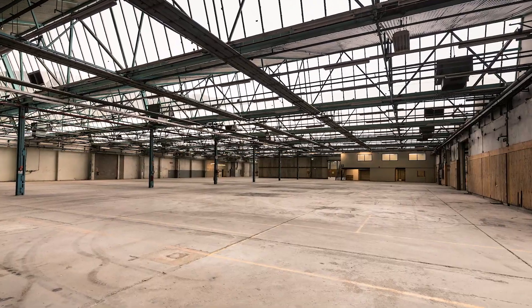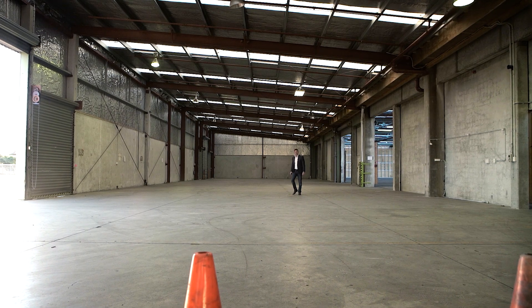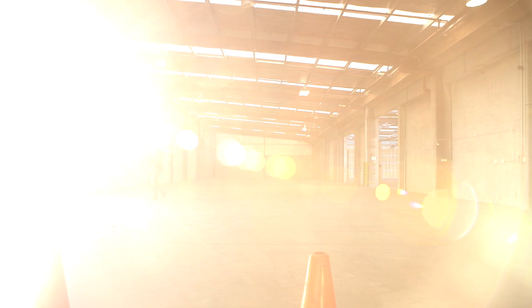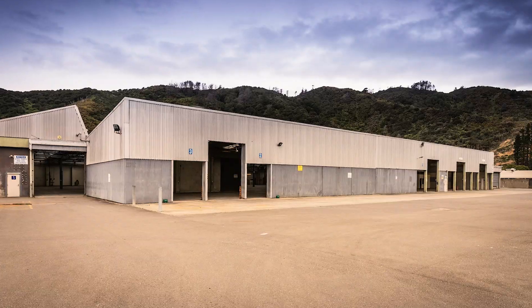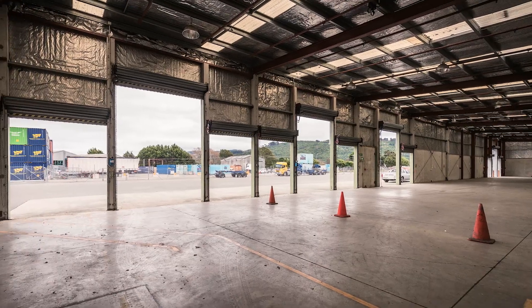Here are loading and dispatch areas that work fast, agile and responsive, just like you need them to be. The secure covered loading canopy is the serious solution your orders need — that will see your precious stock leave here on time, come rain or shine.